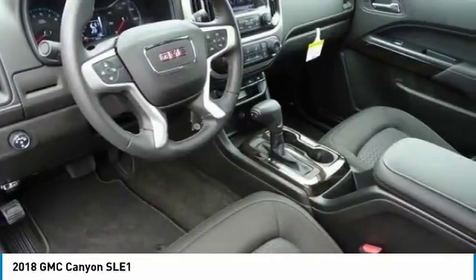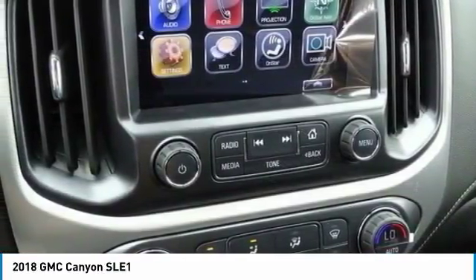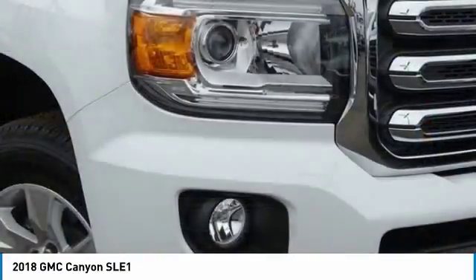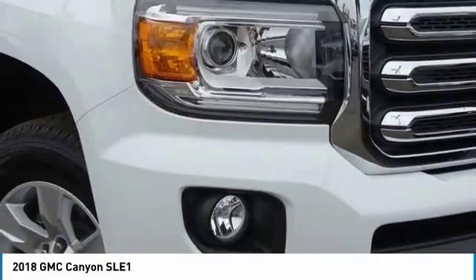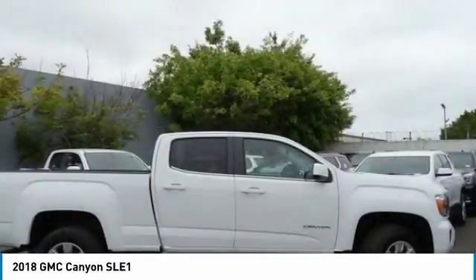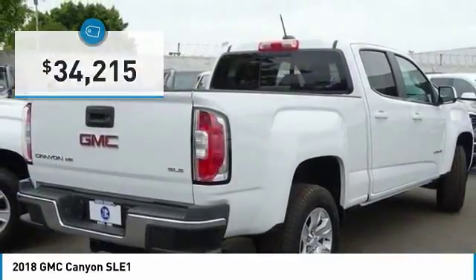With one of the most powerful standard four-cylinder engines in the class, the Canyon lets you enjoy 18 city, 25 highway EPA estimated MPG, and is engineered to absorb the bumps, handle the curves, supply superb traction, and provide seating for five — all priced below $35,000.